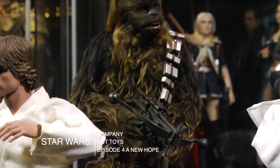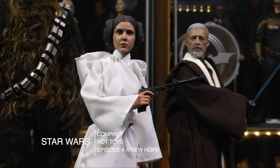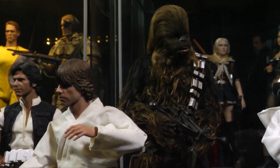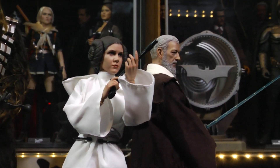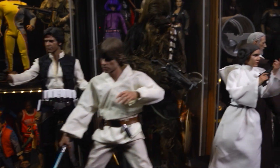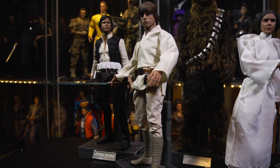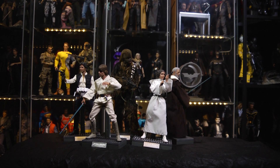We have Han Solo, Chewbacca, Obi-Wan Kenobi, Luke Skywalker, and Princess Leia from Hot Toys. Star Wars: A New Hope is one of my favorite movies of all time, and yes, I would really love to pick up a C-3PO and an R2-D2. Either way, I'm satisfied with these five — seeing these figures in this form, such high quality, such detail.